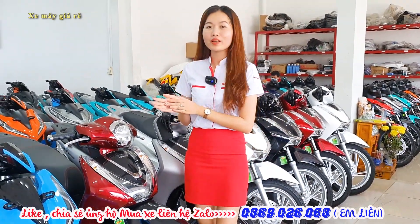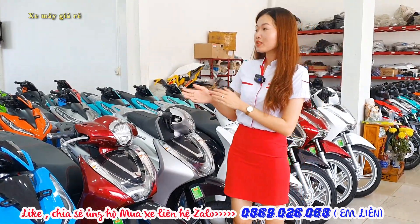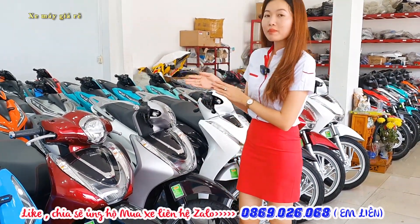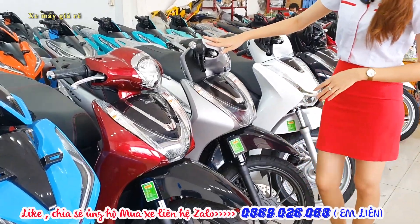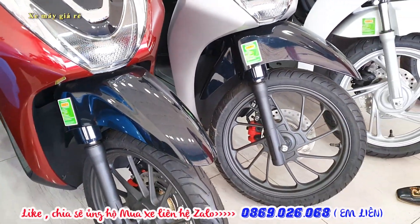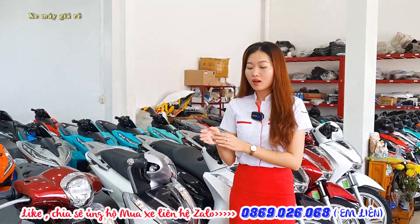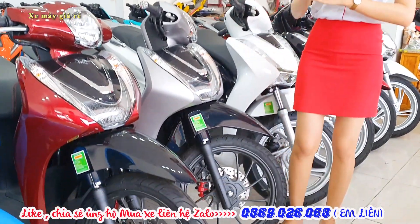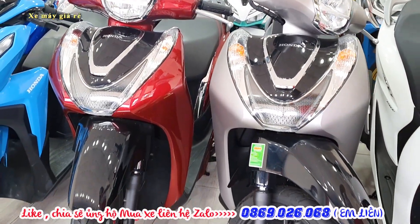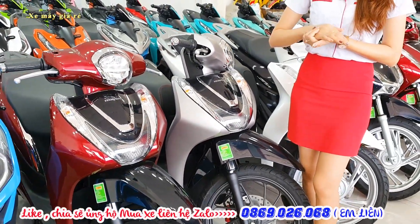Theo yêu cầu của mọi người, Liên quay một số dòng xe hỗ trợ cho nữ như FH Mode và Vision. Liên sẽ cập nhật giá mới nhất đầu tháng 11. Bên cạnh đang có hai em FH Mode phiên bản cá tính bánh mâm màu đen, còn có phiên bản thời trang bánh mâm màu bạc. Giá FH Mode có CBS và ABS, phiên bản thời trang và cá tính, dao động từ 60 triệu đến 68 triệu, đã bao gồm VAT.